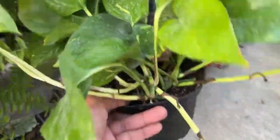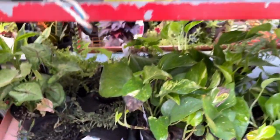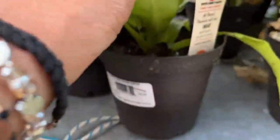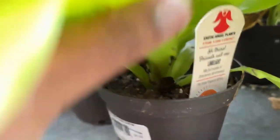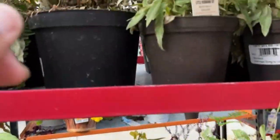Look at this beautiful pothos — this is $12.98, so this will be seven dollars. I think the pothos and the dumb cane are a great find. This one is a limelight dracena — this will be four dollars after the clearance price discount has been applied.